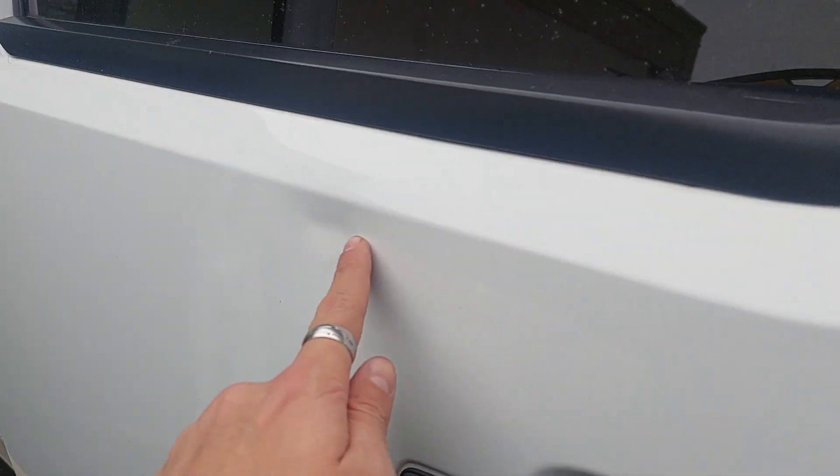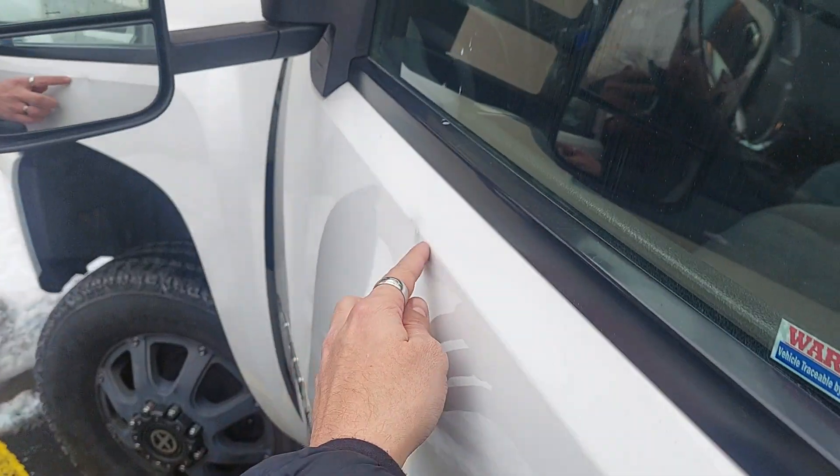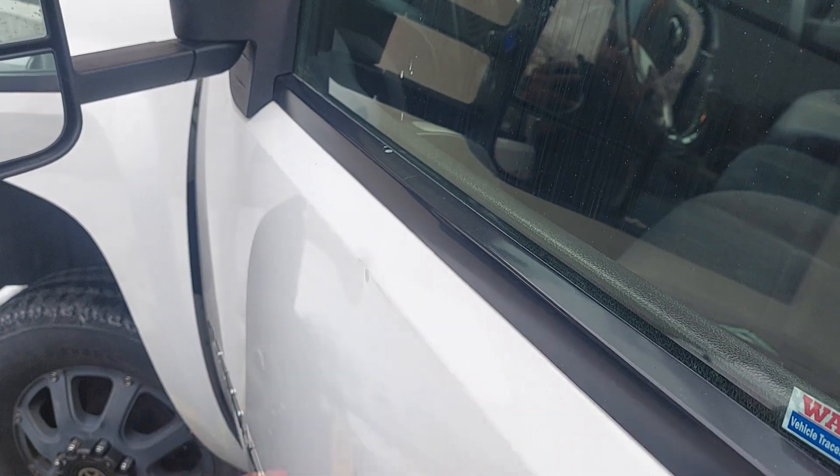As far as dents go, you got one right here — it's about as bad as it gets. It just looks like a door hit it. And then another one here, probably just someone parked next to them a little close, but nothing wild.